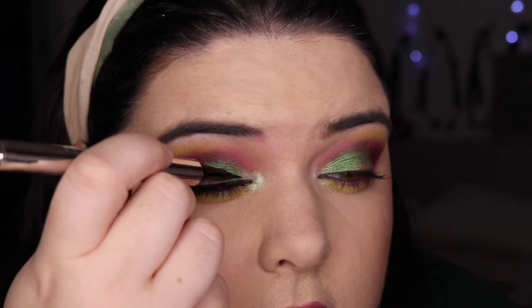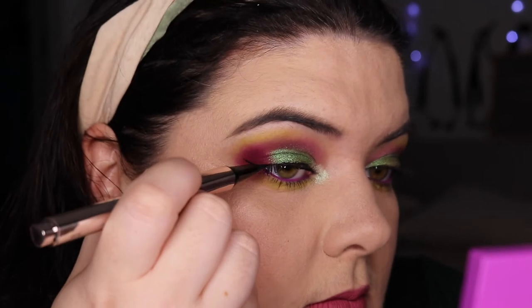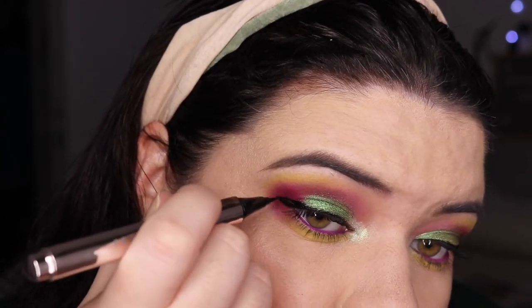I completely forgot that I can do liner, so let's put some of that on. I completely forgot I moved it, so I'm gonna use the Fenty Fly Liner. I think I'll do at least a mini wing. I really liked this wing but then I ruined the other one. Yeah, it's kind of even — I'm not gonna play games with that anymore.